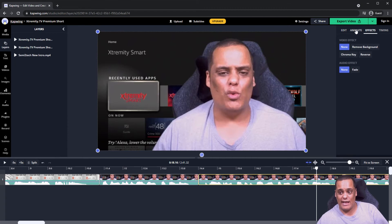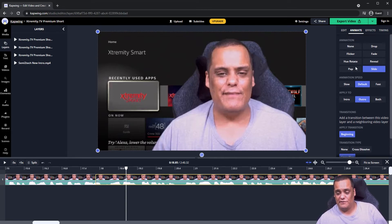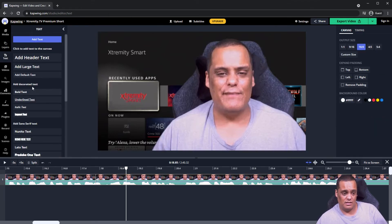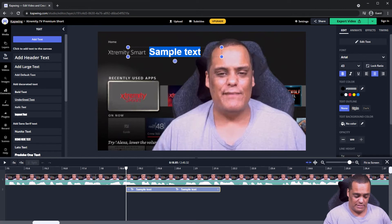Now if you want to add effects and animation, you can sit here and play with it all you want. There are different things you can do — you've got: drop, flicker, fade, hue rotate, reveal, pop, slide. Just mess around with it and see what works for you. You can also add text — click on 'Text' then 'Add Bold Text', and you can move it wherever you want. Let's say I want to type 'Semi to Tech'.